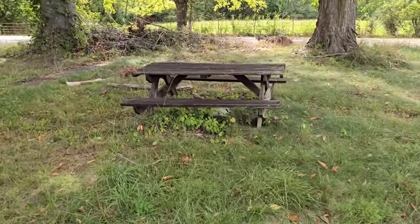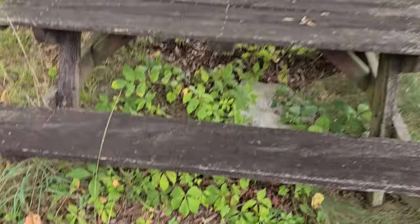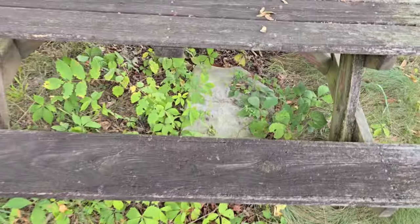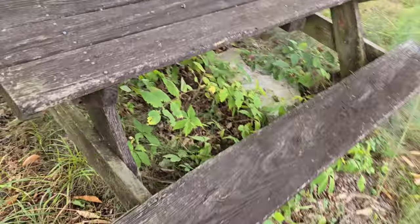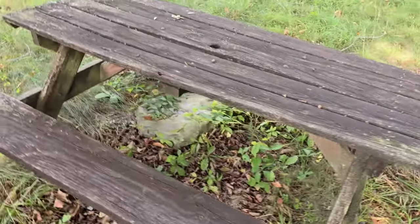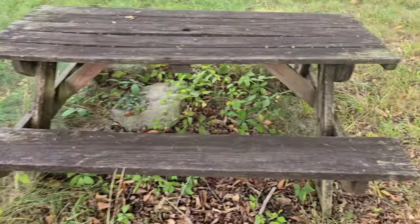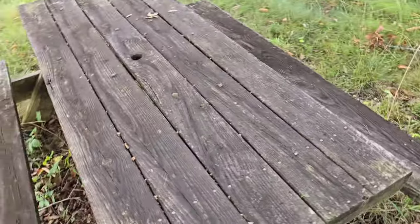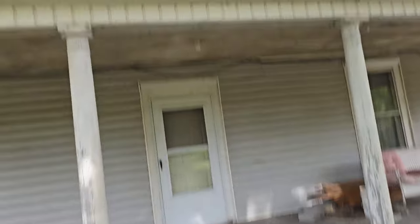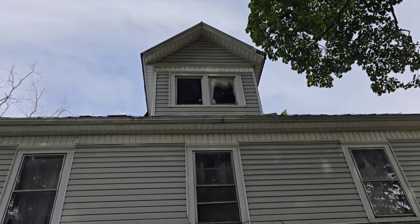We're gonna have to take this old picnic table — it's still pretty solid. I don't know if that's something you could fix up, sand down, repaint — if it's even worth it. Picnic tables are always nice to have, but I don't have time for it. And here's a look at the house itself.